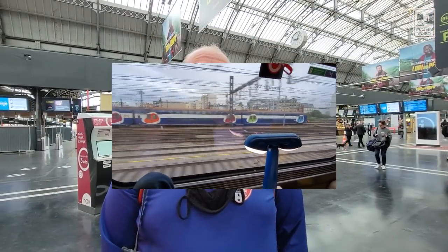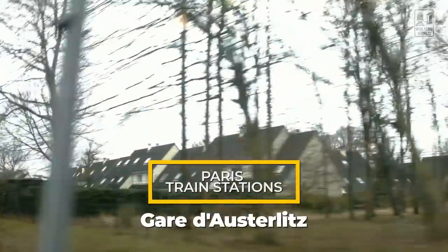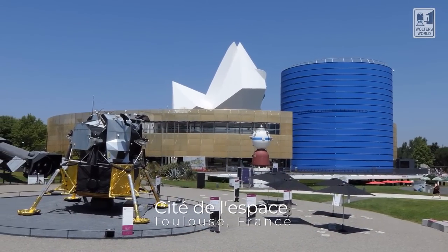The next train station I want to talk about is the Gare d'Austerlitz. This one is going to go towards the southwest, south-central, and central France. So if you're going to go into the Loire Valley, this is the train station you're going to use. And if you're going to Toulouse, that's going to help you too.